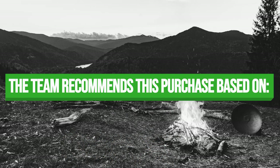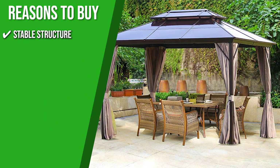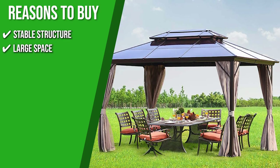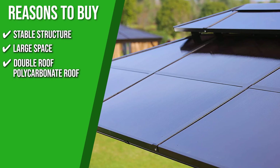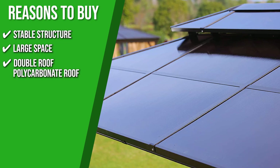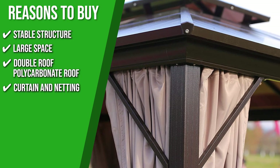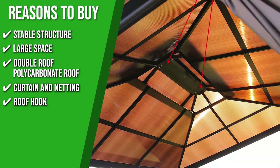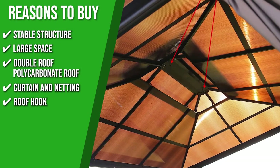The team recommends this purchase based on the following. Stable Structure: its feet include holes and ground stakes for enhanced stability, and the four corners have been strengthened for added longevity. Large Space: this gazebo is large enough to accommodate several people, allowing you, your family, and your friends to enjoy life under the shade. Double Roof Polycarbonate Roof: the hardtop polycarbonate roof provides strong stability and allows sunlight in while reducing heat and blocking harmful UV rays. Curtain and Netting: it has a fully-enclosed zipper double-layer sidewall that protects you from UV radiation while providing privacy. Roof Hook: you can enjoy your outdoor life in the summer and at night since you can easily attach a fan or lighting using the roof hook.